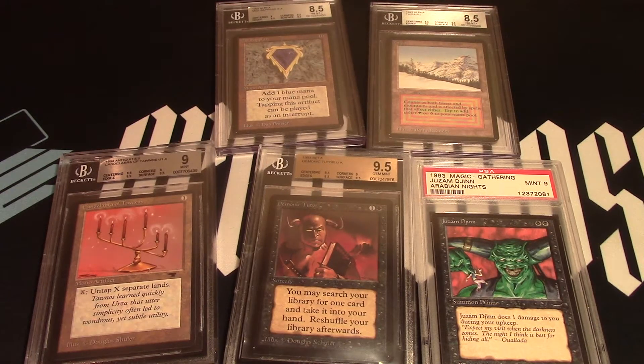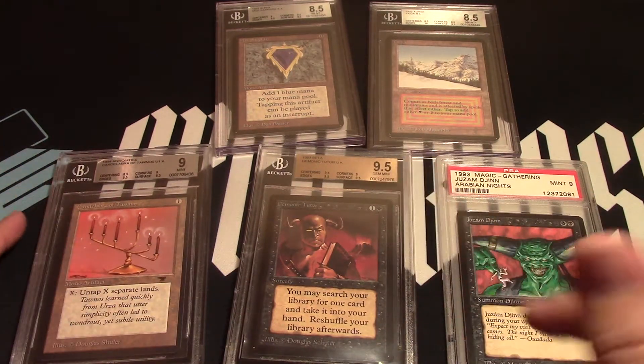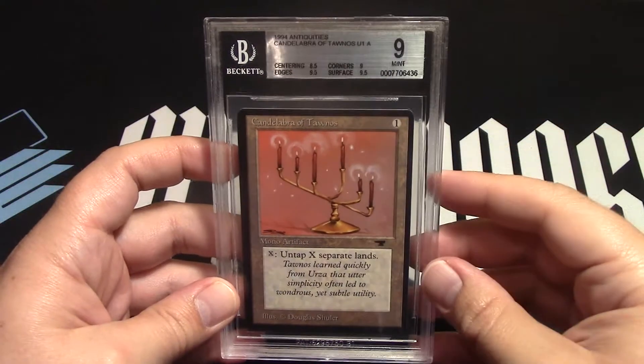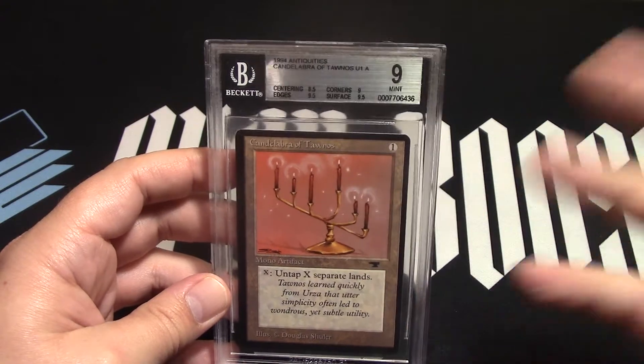Hello and welcome to Nerdy Auctions. These are some great cards, but you're here for one of them — it's only one auction. Let's go to that specific card: you're here for Antiquity's Candelabra of Tawnos.